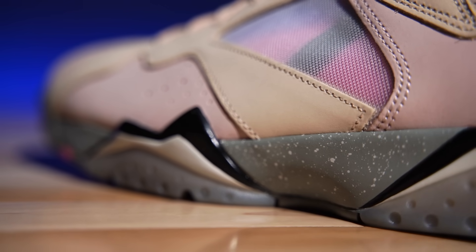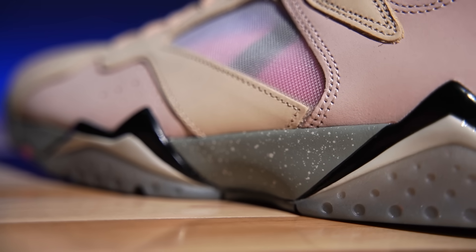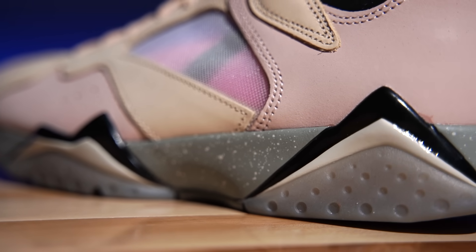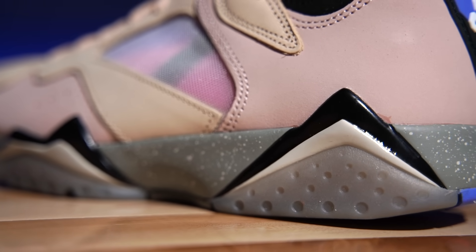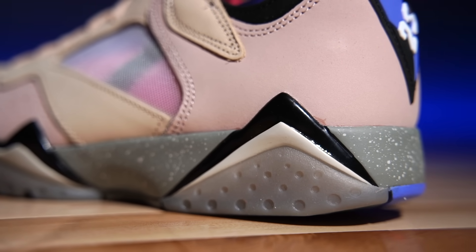The midsole I believe is Phylon nowadays. I'm pretty sure the originals might have been polyurethane. The Air Jordan 7 is one of those shoes they actually technically protrod without doing it on purpose. The way they manufacture this shoe nowadays versus back in the 90s is a little different, and I've never seen a pair of 7s crumble – that's usually how you can tell if the midsole is polyurethane or EVA. Phylon or EVA does not crumble, whereas polyurethane is a really open-cell type of foam and that will crumble.